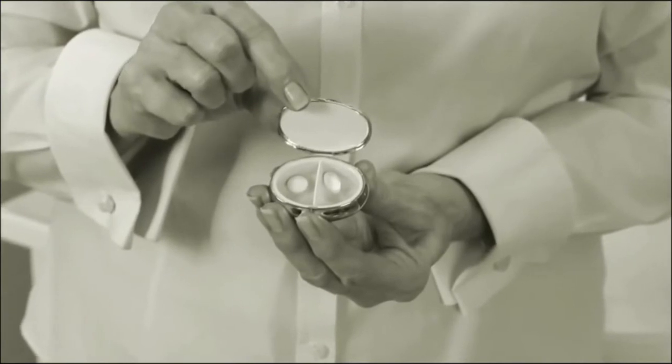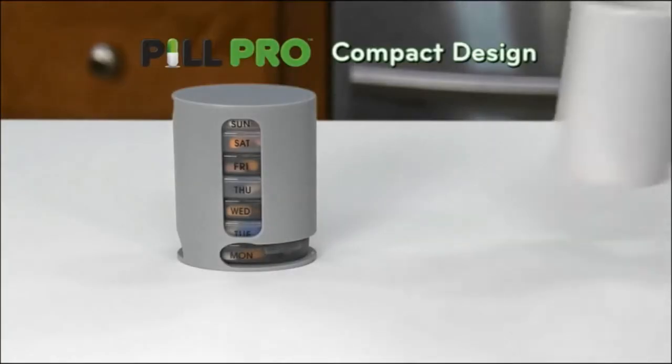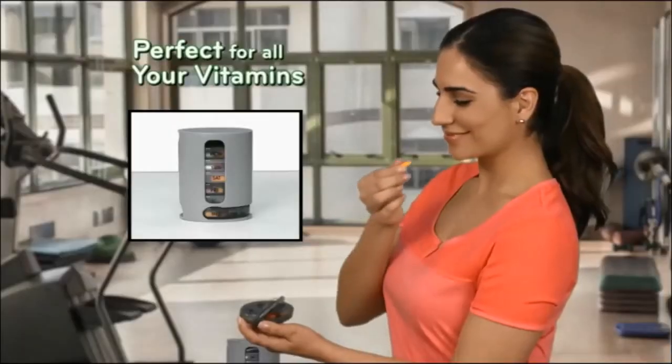Old-fashioned pillboxes hold a few pills. Enormous ones are awkward to carry. PillPro's no bigger than a coffee cup. It has enough room for all your pills, even large ones. Convenient for vitamins too, and great on the go.